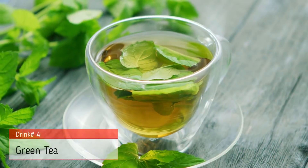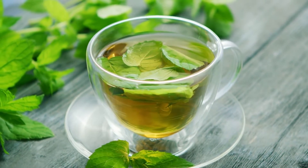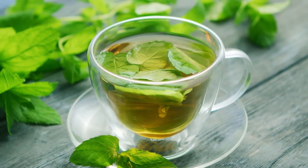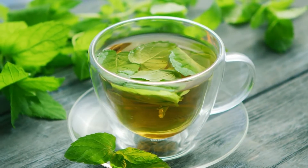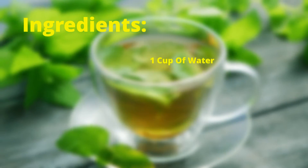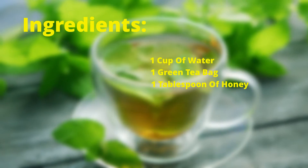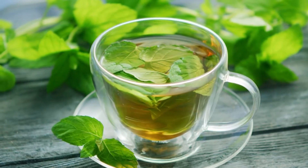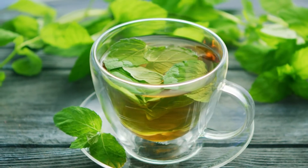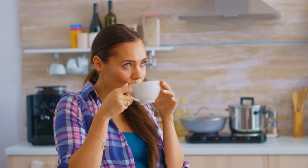The fourth drink on our list is green tea. Green tea is rich in antioxidants and has powerful anti-inflammatory properties. It can help to reduce inflammation and protect the body from damage. To make green tea, you will need 1 cup of water, 1 green tea bag, and 1 tablespoon of honey. Simply boil the water and add the green tea bag. Let it steep for 5 minutes. Add the honey and stir well. Drink this tea once or twice a day to reduce inflammation.